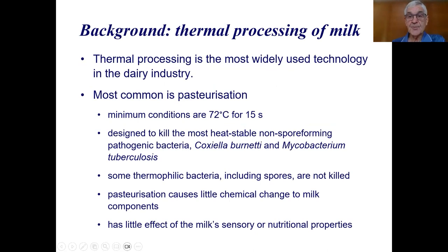Thermal processing, as we all know, is the most widely used technology in the dairy industry. We're all very familiar with pasteurization, which is certainly the most common thermal process in Australia and throughout the world. It's been used for a long time and is one of the best known and most widely used processes in the world.